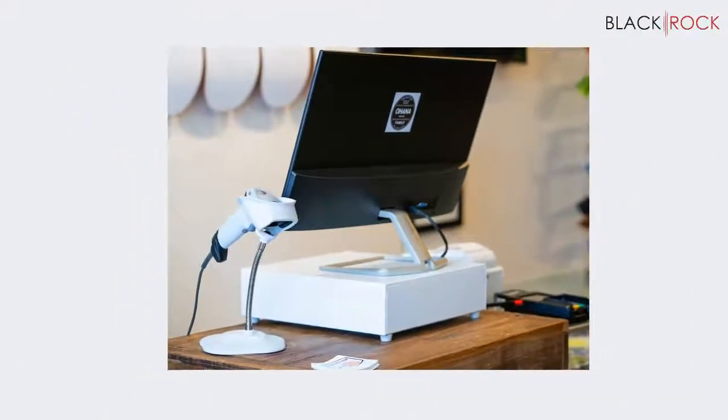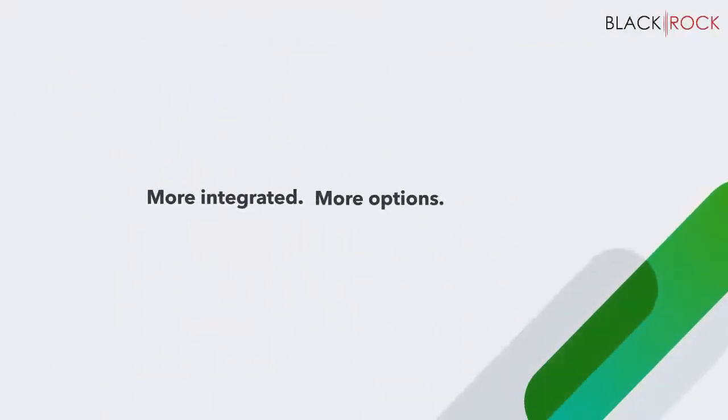QuickBooks Desktop Point of Sale. More integrated. More options. It's a whole lot more to love.